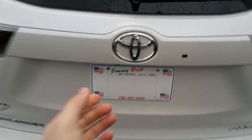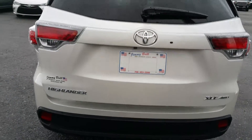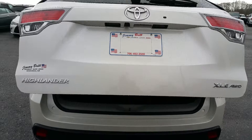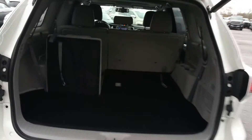It's equipped with a backup camera and rear power liftgate. Third row seating — seats also lay down, giving you extra storage space.